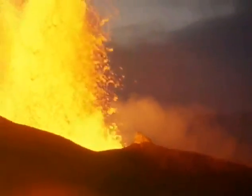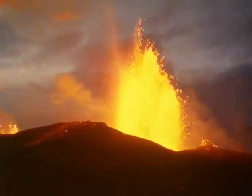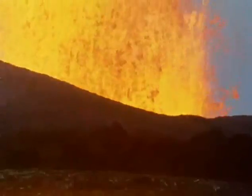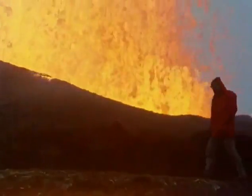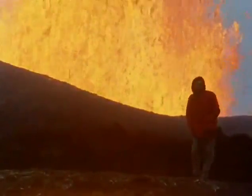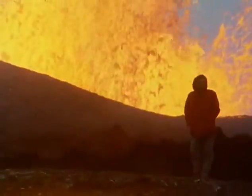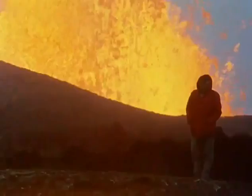But lava lakes fed by pipes are not common. Basalt more usually comes to the surface of the earth in a rather different way. These Icelandic volcanoes erupt from huge cracks or fissures which regularly open up in a line running right across the width of the island.